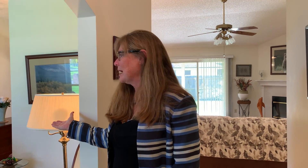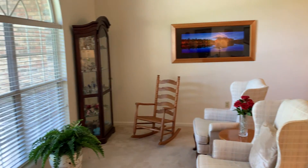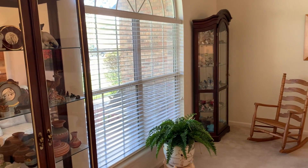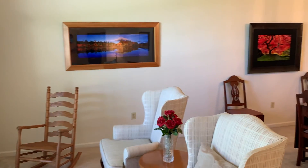Over here to my left is the formal living and dining room. They're open to each other with lots of space and lots of options.